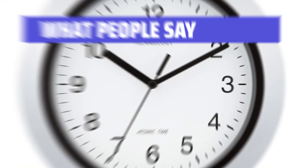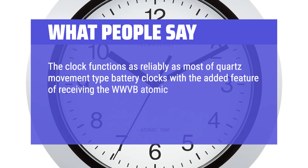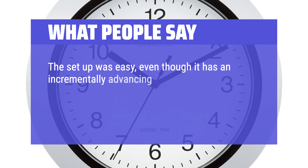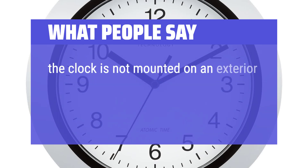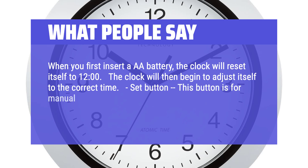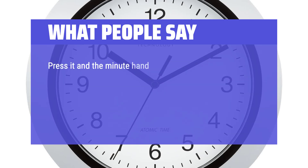What people say: The clock functions as reliably as most quartz movement-type battery clocks, with the added feature of receiving the WWVB Atomic Clock Signal out of Fort Collins, CO, making it accurate to within a second every 300 million years. The setup was easy. Even though it has an incrementally advancing second hand, the clock is silent enough that I cannot hear it within 3 feet, which is nice for a bedroom location. The clock is not mounted on an exterior wall or close to a window but still received the WWVB signal within 2 hours of setting up. When you first insert a AA battery, the clock resets itself to 12 o'clock and then begins to adjust itself to the correct time. The Set button is for manual time setting — hold it for a few seconds and the minute hand will start to move; press it and the minute hand will jump in minute increments.